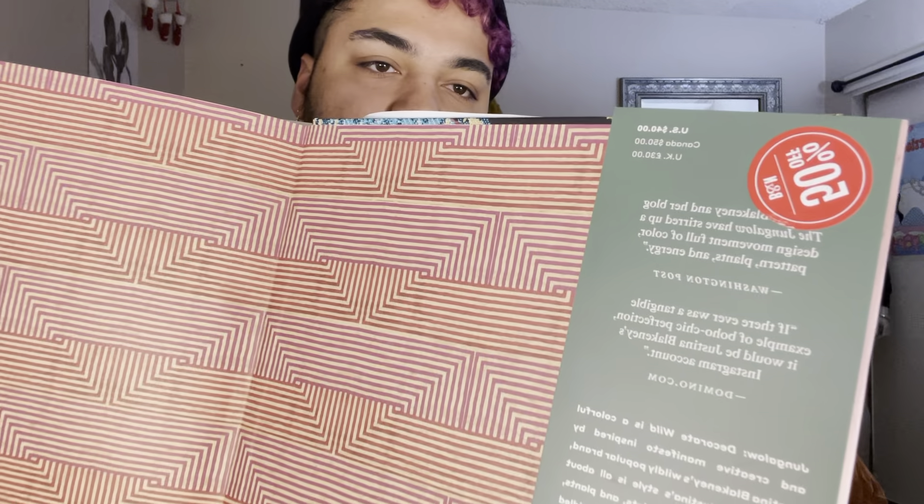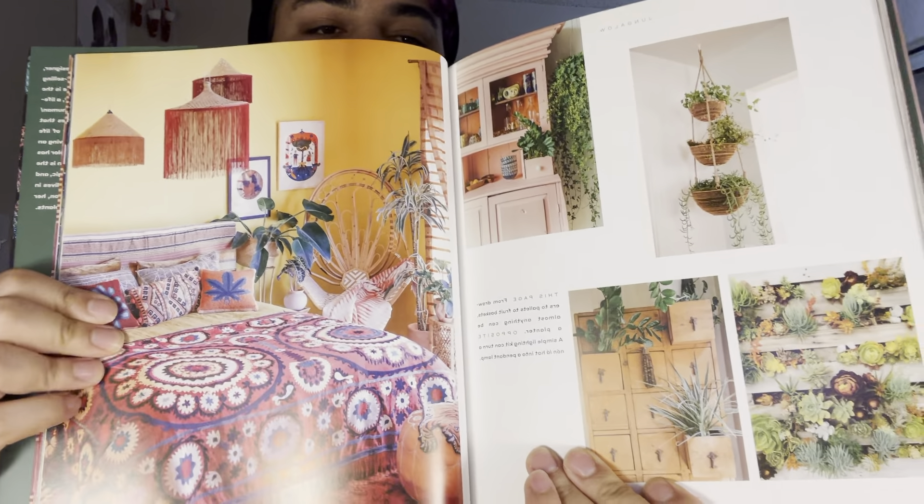She designed everything I got from Target — my bedding, the curtain I have right over there. She basically designed half my life. This book is normally $50. I got it for half off, so it was about $25. It's like an adult picture book, but it's definitely worth reading — she writes a lot about the importance of imagination and making your own decor.